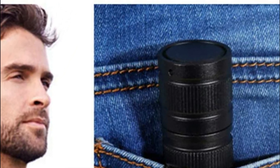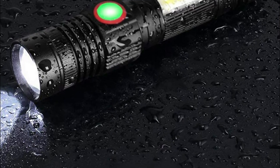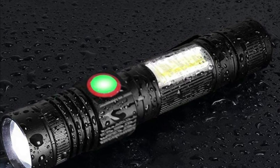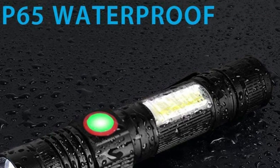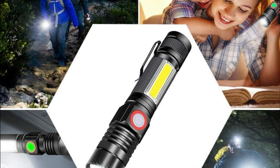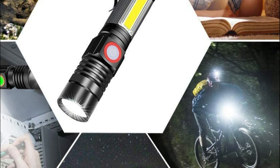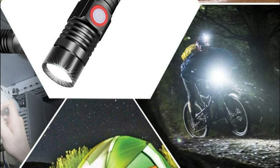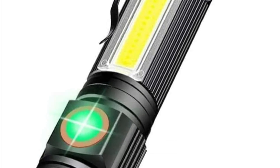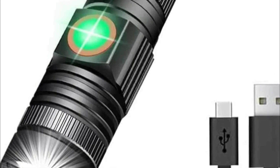The Hoxida flashlight offers high brightness, medium brightness, low brightness, strobe, SOS, and COB sidelight modes. It is waterproof to IPX5, making it perfect for use in rainy weather. The adjustable zoom feature lets you focus by expanding the flashlight body. Its compact, pocket-friendly chassis with a pocket clip makes this rechargeable flashlight practical to carry around in daily life.